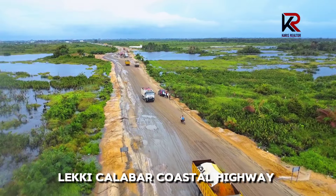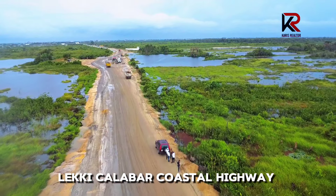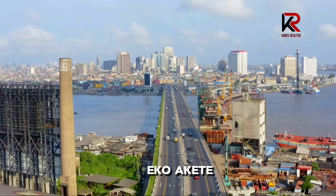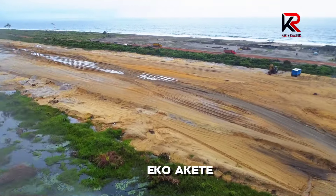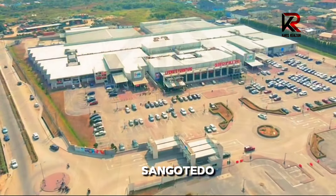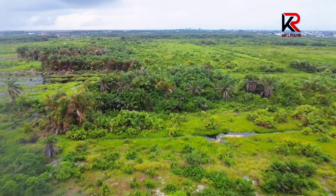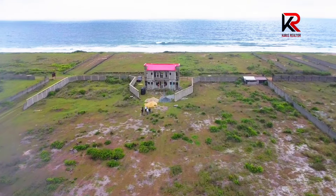The coastal road being done gives this place a huge advantage because you have easy navigation. You can come in through a bridge straight down following the Lekki-Calabar Coastal Road, which is under construction. You can also drive in through Ekoakete — which you can see on the drone at this junction — and that road leads straight down to Ekoakete, Atabijong. You can also navigate through Shongotedo, giving you three different routes of connectivity to this beachfront property.